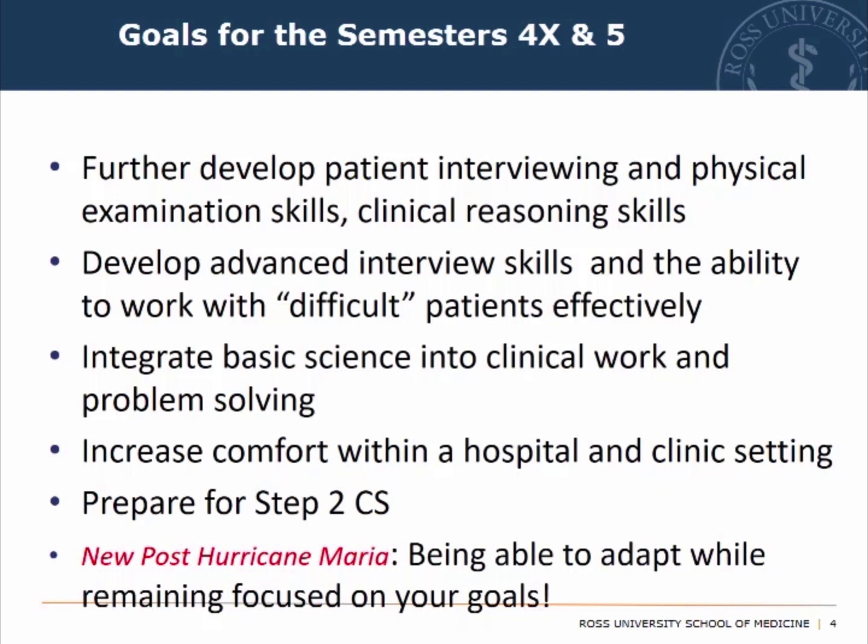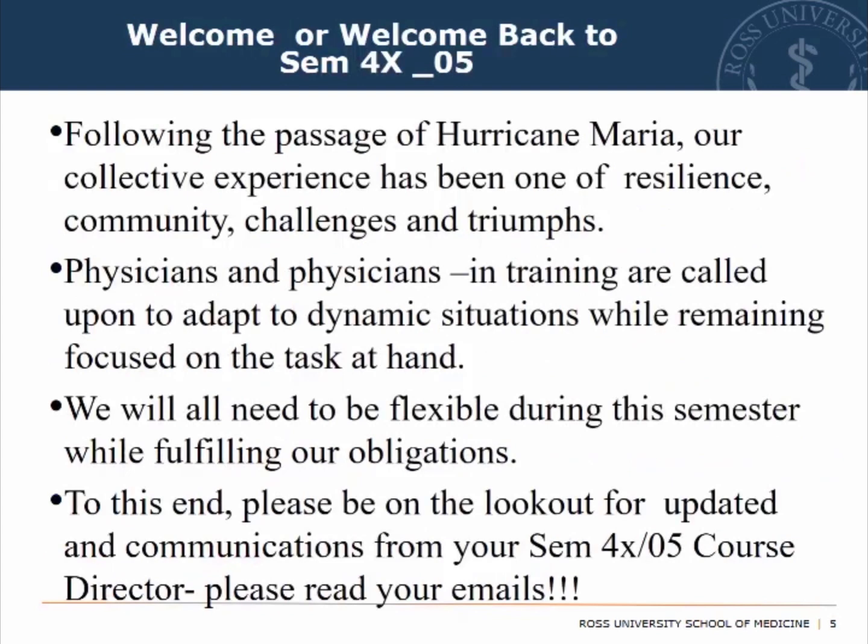Having survived Hurricane Maria and going through the last semester in September to December, this experience has been one of resilience, sense of community, challenges, and triumphs. As physicians and physicians in training, we are called to adapt to dynamic situations while remaining focused. Health care is a dynamic environment by its nature, and we will all need to be flexible during this semester while fulfilling our obligations.